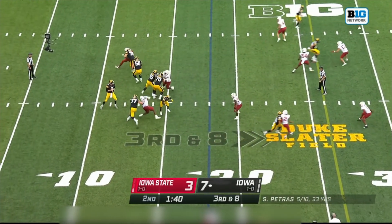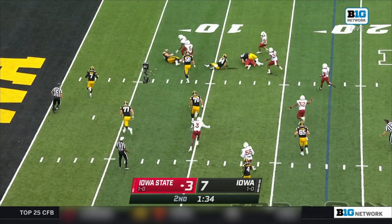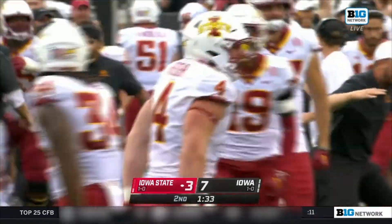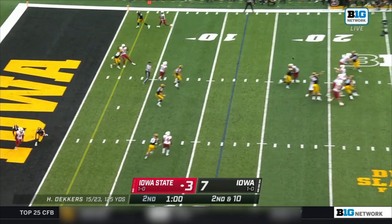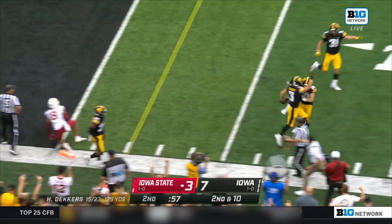Frustration for the Iowa offense continues. Petras — deflected and intercepted, into the hands of Colby Reeder. The Delaware transfer returns it down near the 10-yard line. We're also expecting rain to start in the third quarter. Deckers going for the end zone — and that is intercepted, picked off by Cooper DeJean.